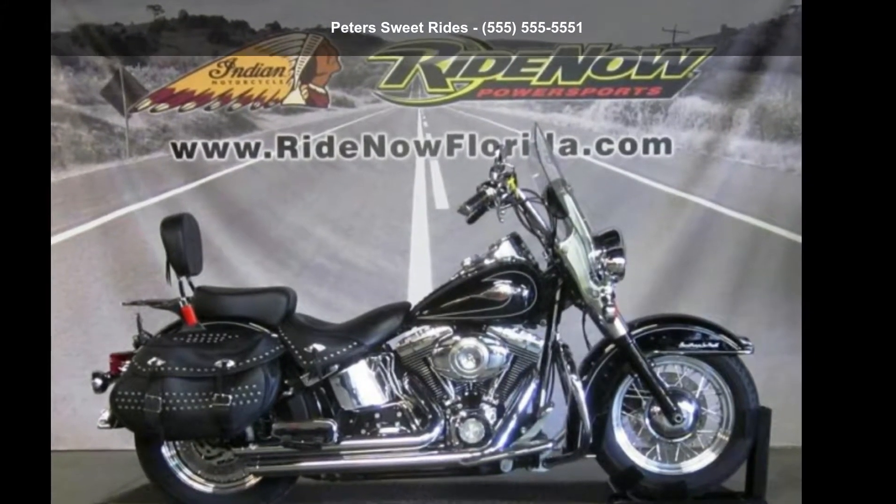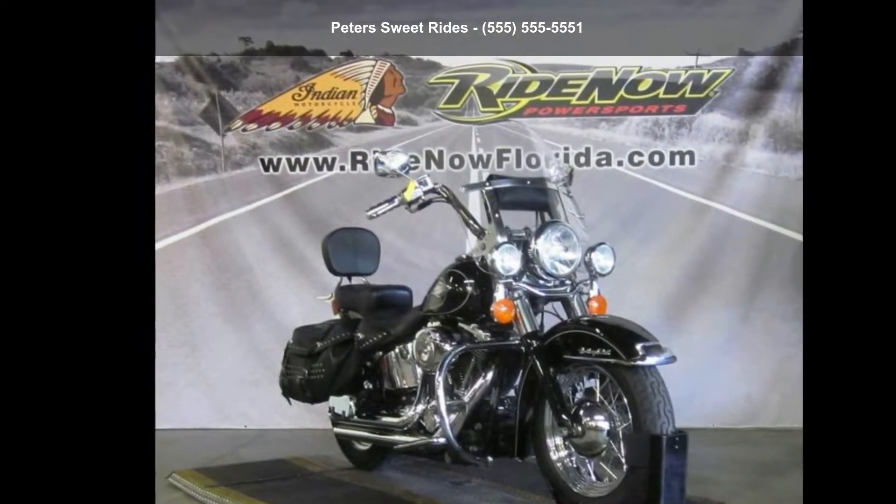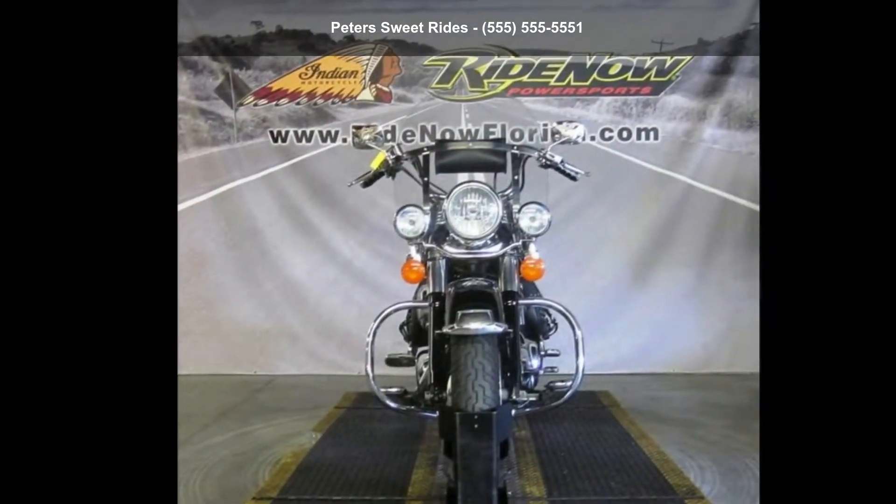Presenting the Harley-Davidson 2010 FLSTC Heritage Softail Classic. If you are looking for a great motorcycle, this one could be yours today.